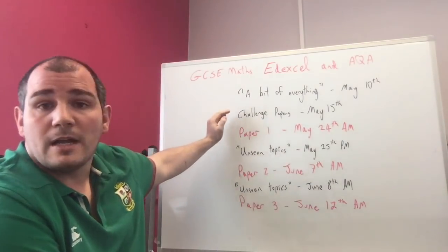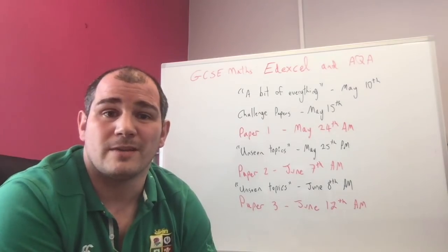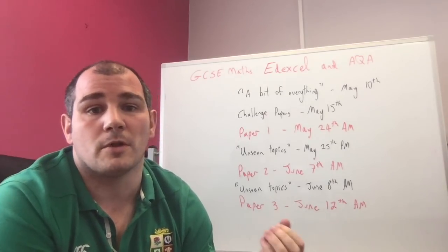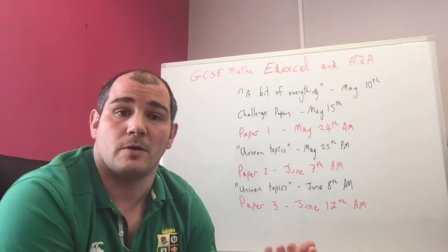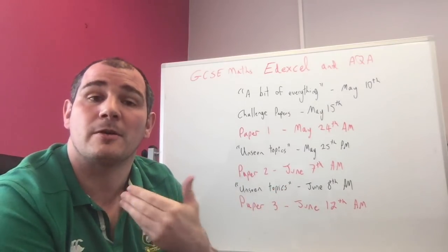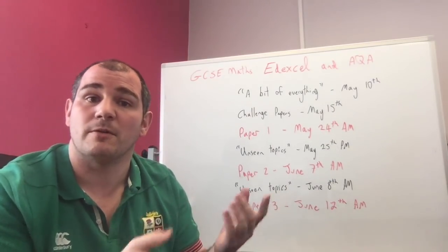I'm also going to release a challenge paper about a week later — with around 10 days to go — with about 20 to 30 questions that are a bit curveball, to help you see the kind of tricky questions the exam might include. About three or four questions in the GCSE Maths exam will be curveball-style. It's nearly impossible to predict the exact questions, but it gives you the idea of links between different maths topics, like tree diagrams and algebra.